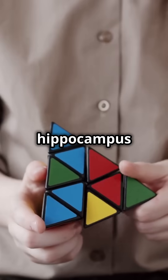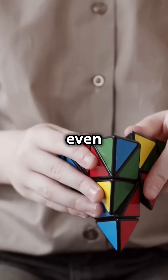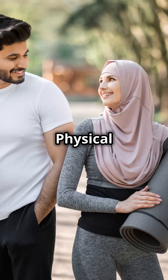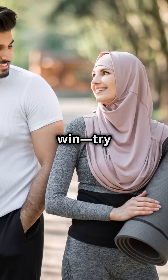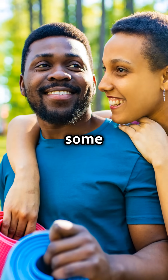Keep your hippocampus in shape with activities like puzzles, learning a new language, or even dancing. Physical exercise is also a big win — try a 30-minute walk or some yoga.